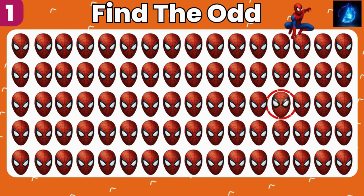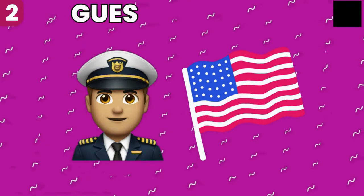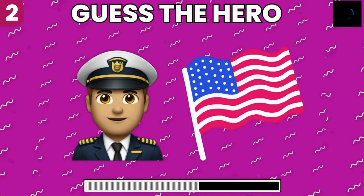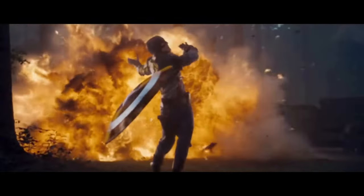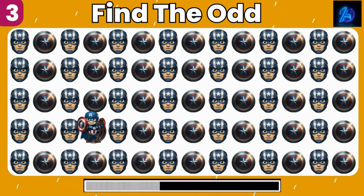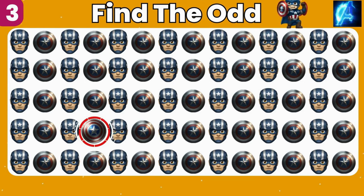It's right there. Can you guess this superhero by emoji? Yes, it's our Captain America. Look closely and find the odd emoji. You got it, bingo!